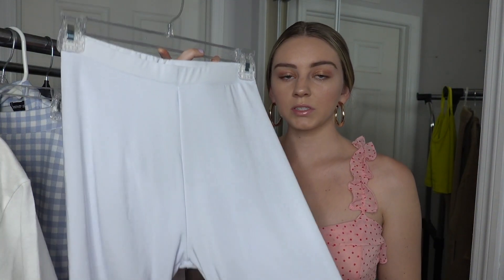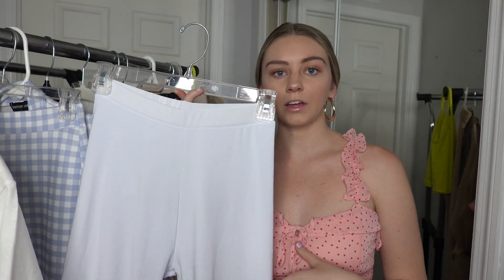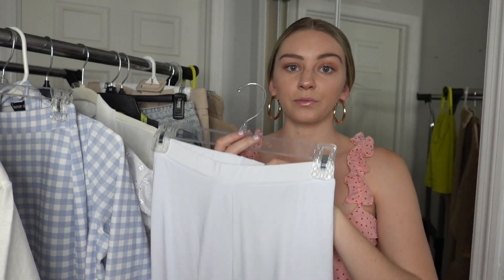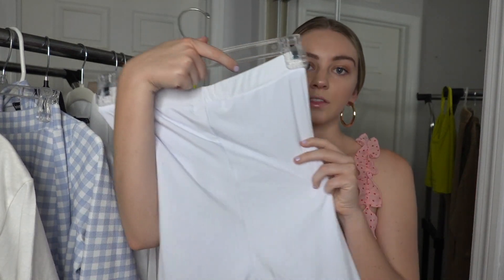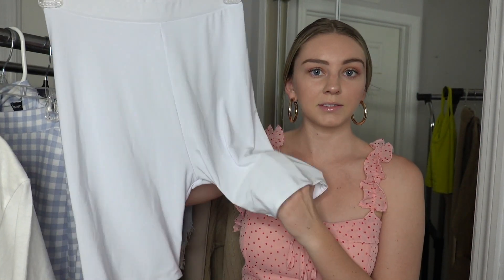Next is this white pair of biker shorts. I actually don't own a pair, but I saw an Instagrammer wearing white biker shorts with a graphic tee tucked under her bra and I loved how that looked. I was worried these would be see-through since they're white, but I tried them on and they're not — you can't even see the tag through them. They're super thick and I'm really impressed with the quality.